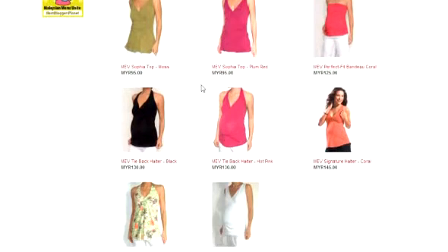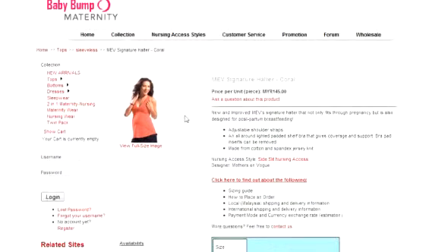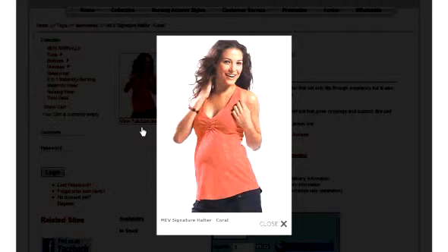Another top is the AmiVe Signature Halter. The new and improved Signature Halter not only fits through pregnancy, but is also designed for postpartum breastfeeding. It has adjustable shoulder straps and an all-around lightly padded shelf bra that gives coverage and support. The bra pad inserts can be removed, and it's made from cotton and spandex jersey. There are also different colours available. It's so cute, isn't it?